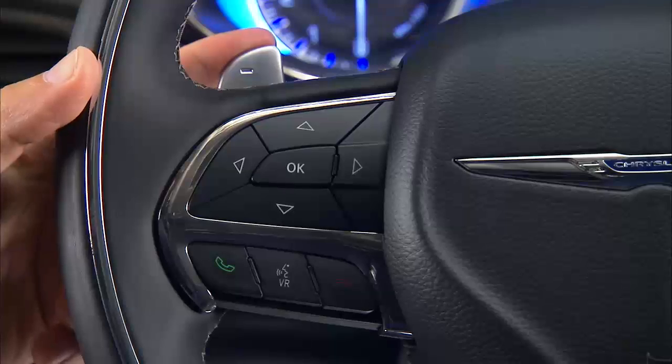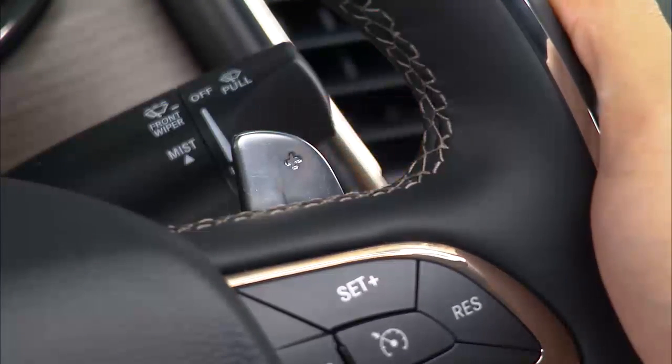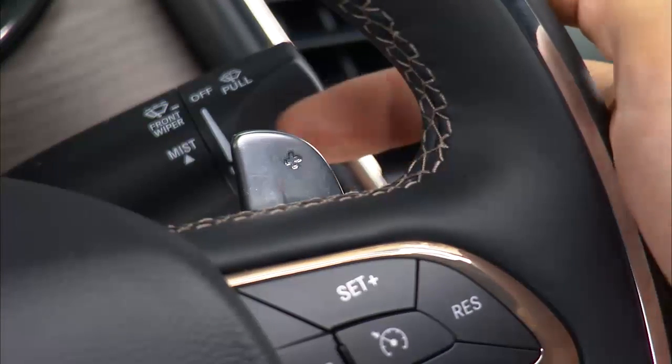Tap the minus shift paddle to downshift the transmission, or tap the plus paddle to upshift. To exit paddle shift mode, push and hold the plus shift paddle for one second.